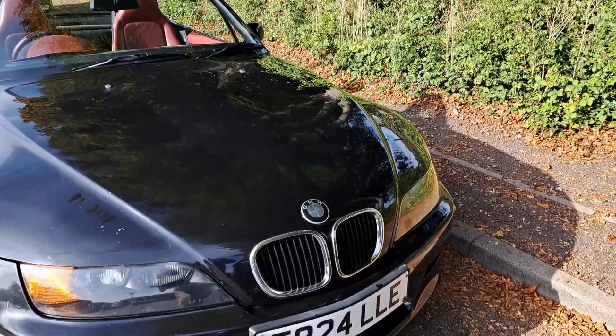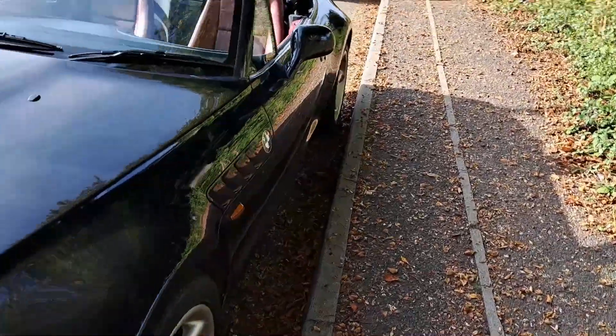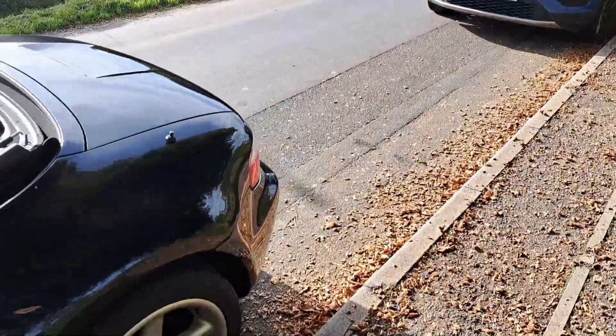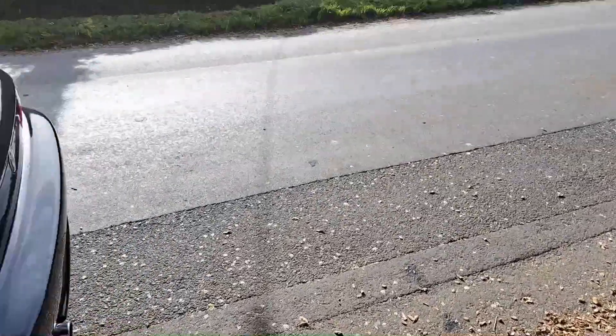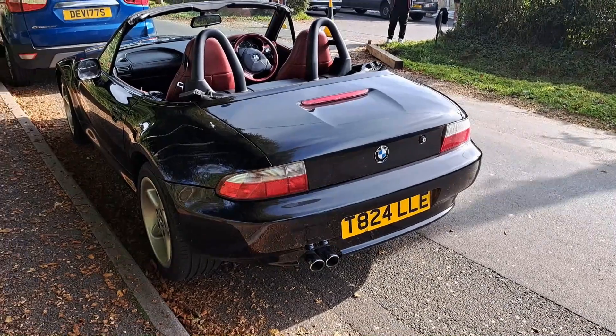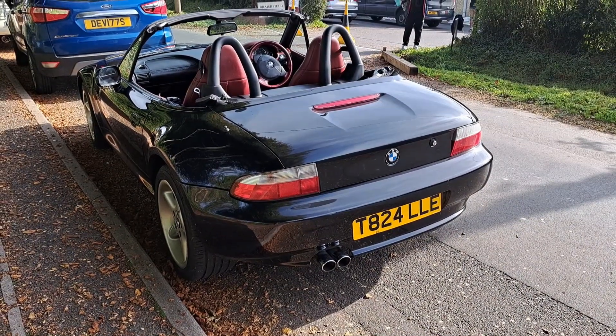1999 BMW Z3, pre-facelift one - quite a good car for a sort of day like today. I imagine that's a four-cylinder. The rear lights I think might have been changed actually for the later ones.